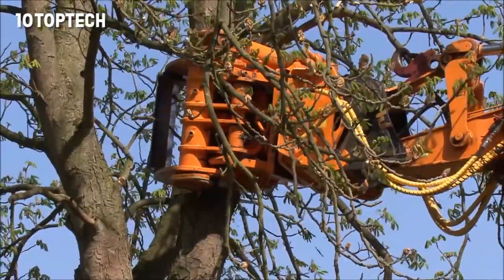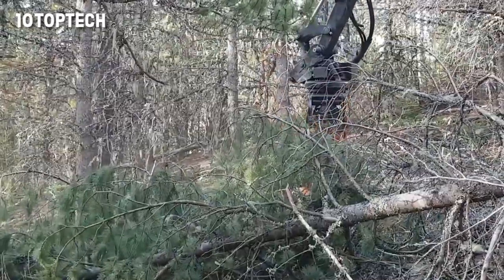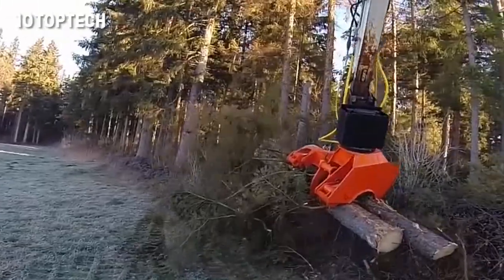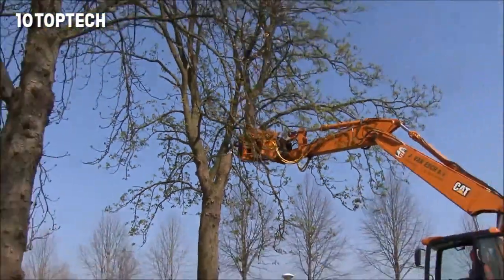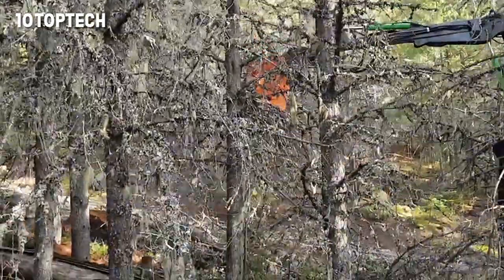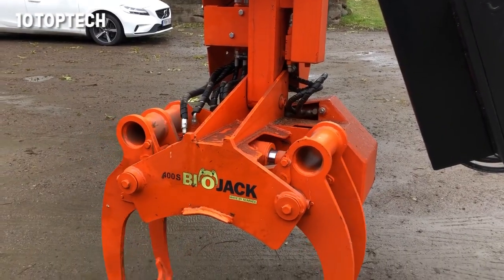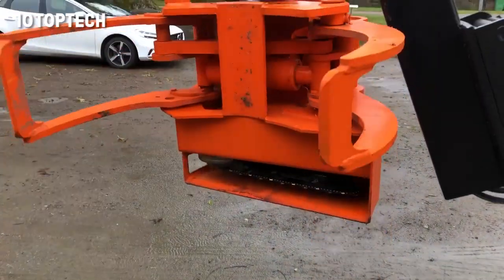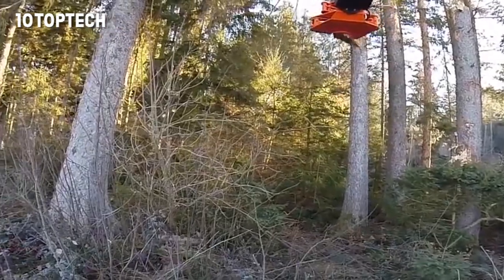The BioJack 400EG Combi-Felling grapple features top grapples as standard. The top grapples allow holding even a larger trunk vertical and to lower it safely onto the ground, for example in close proximity to buildings or power lines. The BioJack 400EG Combi is also available with Accumulating Grapples, which can be used to gather several stems at a time without having to load them or move them onto a stack in between.